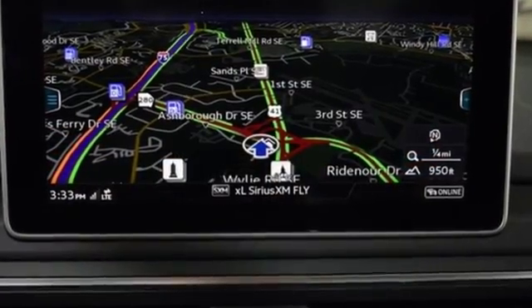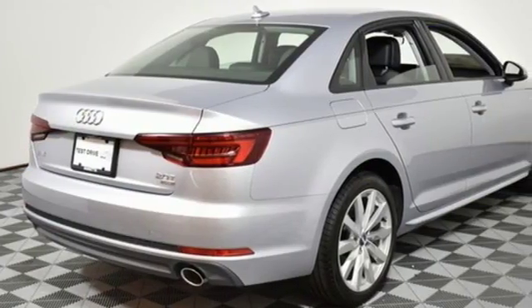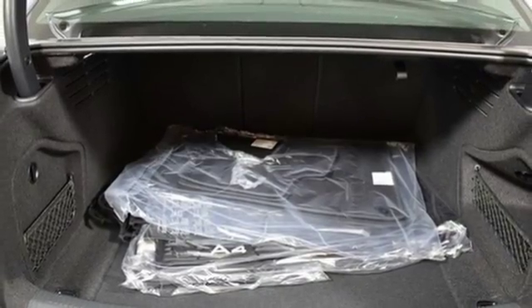Bluetooth wireless audio streaming, power heated mirrors, front heated leather bucket seats, auto dimming rear view mirror, Audi smartphone interface, dual zone climate control.